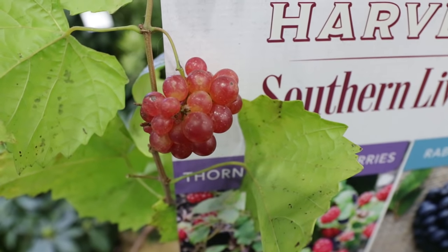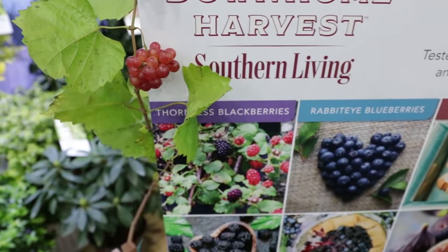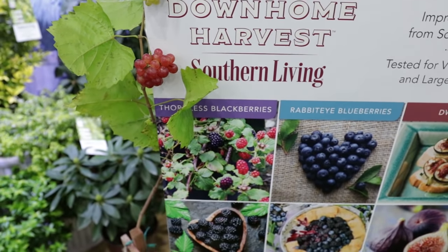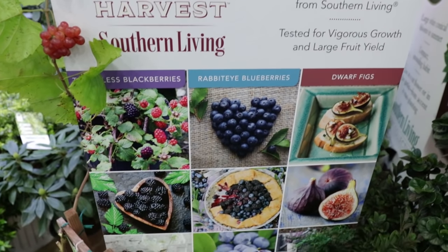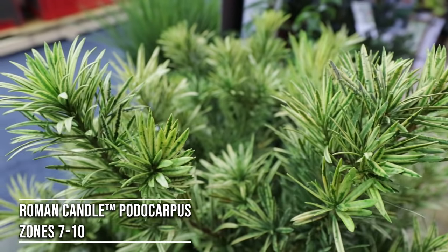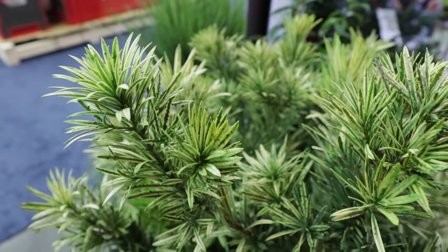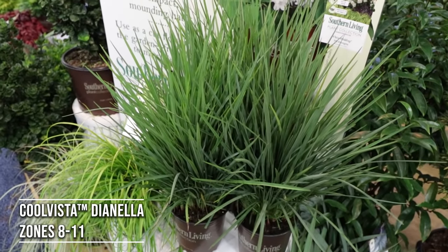This grape right here is called Razzmatazz. That's really going to be an interesting introduction — I'll cover that this year — and also the dwarf fig. I've got a video coming up on this dwarf fig that they're introducing that I think is going to be really exciting. That's the Roman Candle Podocarpus — you guys saw that video last week — and that's one of those Dianellas, that thinner-bladed Dianella.